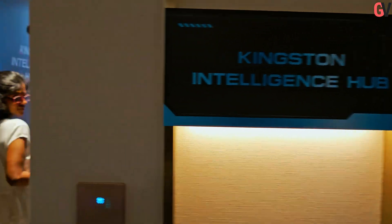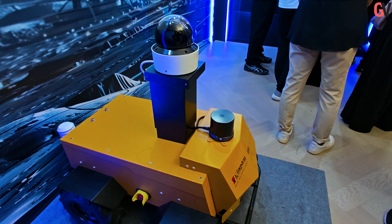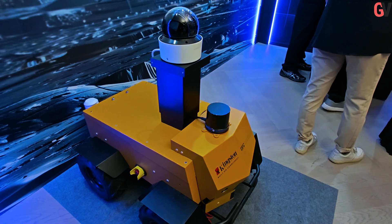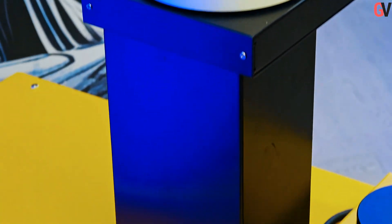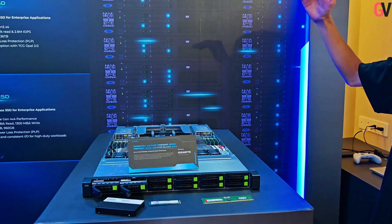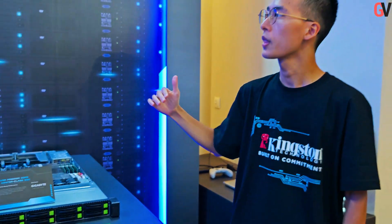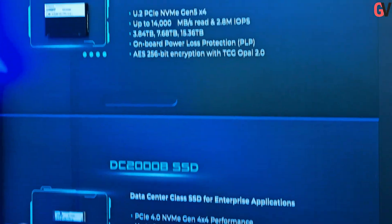The Kingston Future City exhibit was structured into three distinct zones, each illustrating how Kingston's innovations integrate with emerging technologies. The Kingston Intelligence Hub focused on the role of Kingston's enterprise memory and storage solutions in AI and robotics. This zone featured the new DC 3000ME PCIe 5.0 NVMe U.2 SSD and Server Premier DDR5 memory, shown supporting a Gigabyte AI server rack. These components are designed for high-demand AI workloads, prioritizing speed, endurance, and reliability.